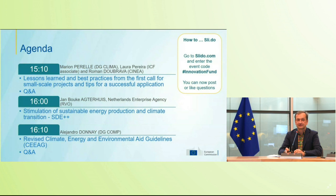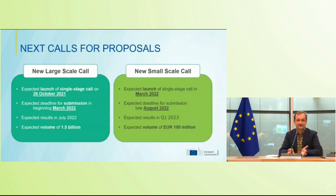On the next key dates: very soon we will launch our second call for large scale projects, on the 26th of October. It's a big call — 50% more money, so a total volume of 1.5 billion. You will have until the 3rd of March 2022 to submit your proposals, and then results would come in July next year because we moved to a single stage evaluation.